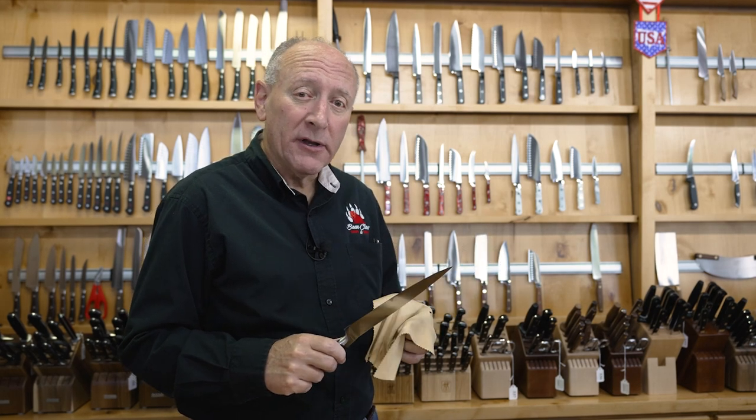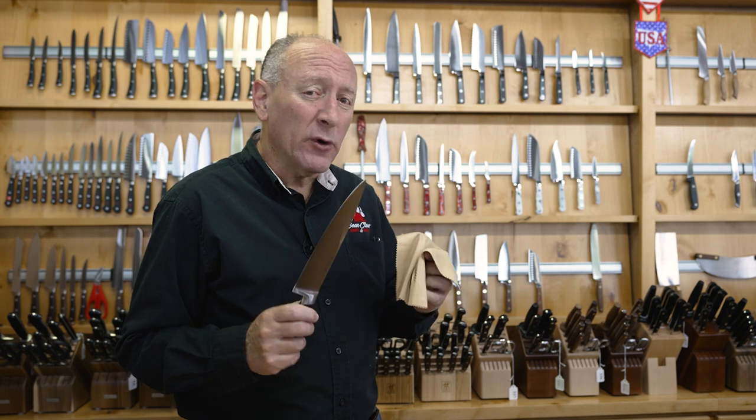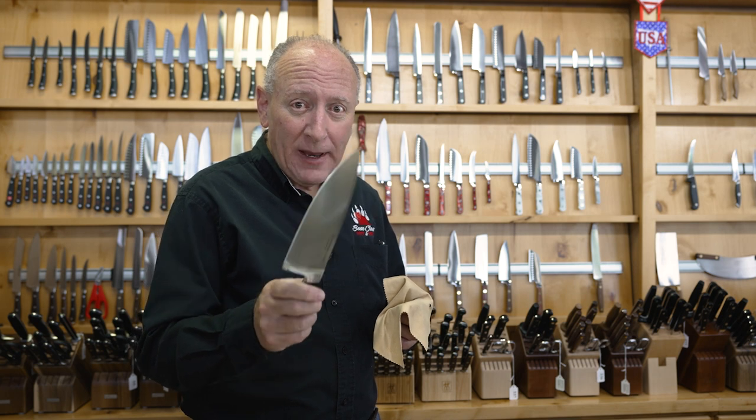Hi, Richard here at Bear Claw Knife and Shear. So you're at your favorite neighborhood knife store and you're looking for a really good set of knives. How do you tell if the knives you're looking at are good or bad? Well, we're going to unwrap that right now.